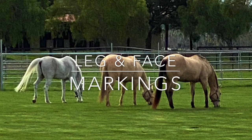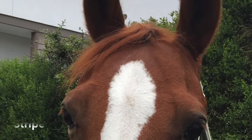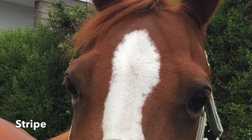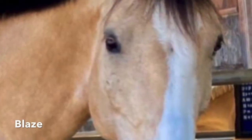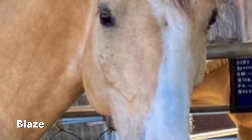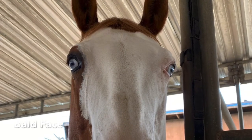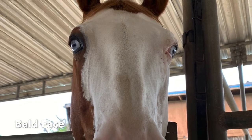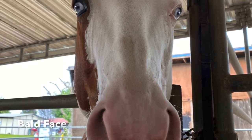Now let's move on to leg and face markings. A stripe is a narrow white marking down the length of the horse's face. A blaze is slightly wider. Horses with a bald face have white across the entire face and over at least one eye.